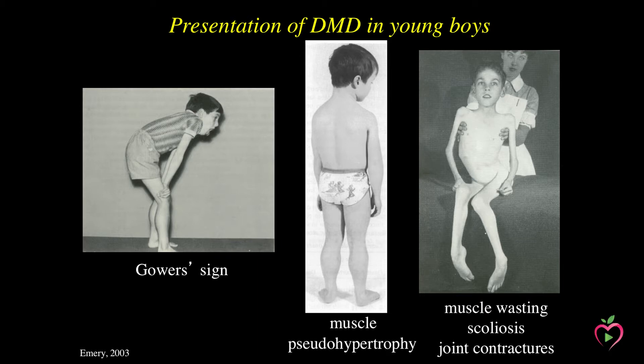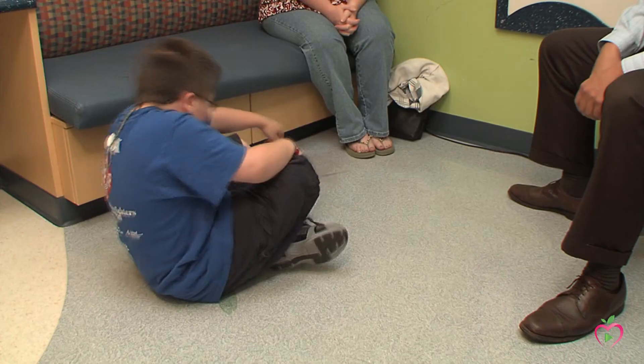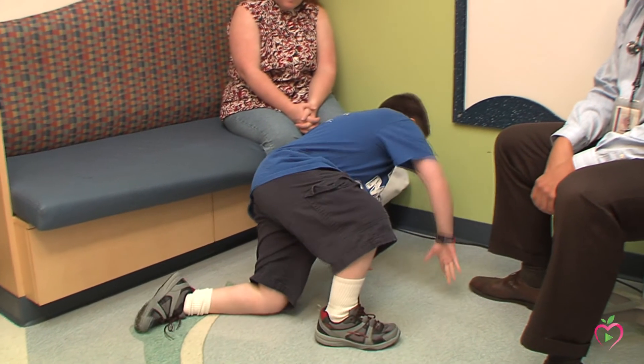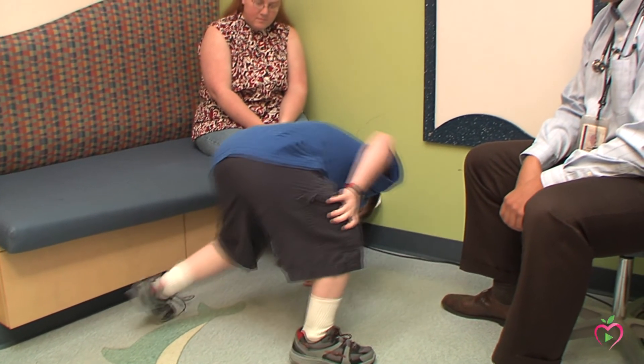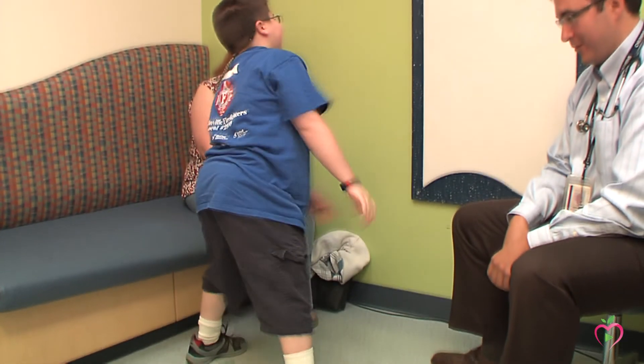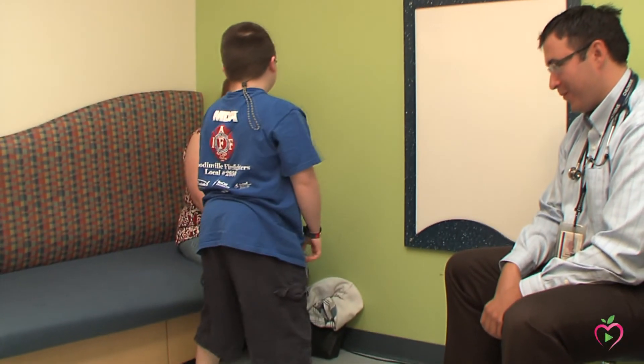Duchenne muscular dystrophy produces a spectrum of predictable clinical deterioration. This slide gives an overview of the progression of Duchenne muscular dystrophy. In the left panel, it shows a patient at the very early stages of the disease displaying a classic maneuver known as Gower's sign. In this maneuver, patients often will use their legs and hike their hands up along their legs in order to stand up from a sitting position. When an individual observes a patient doing this, it's often a sign that the patient is developing Duchenne muscular dystrophy.